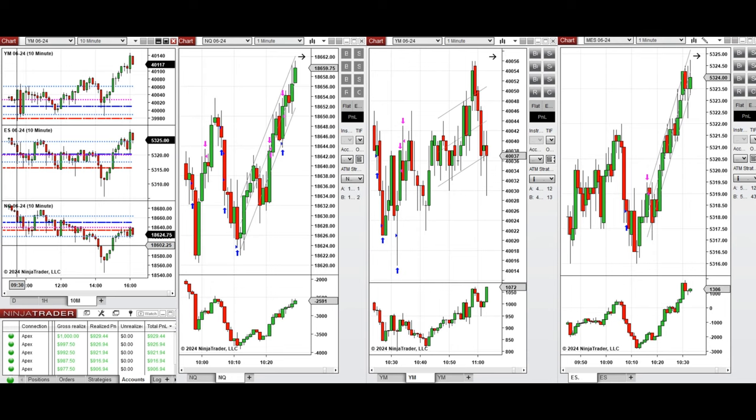the price initially had a pullback and retested these levels again. The price got rejected around 10 o'clock and the buyers came back, so this wave of uptrend here was taken.